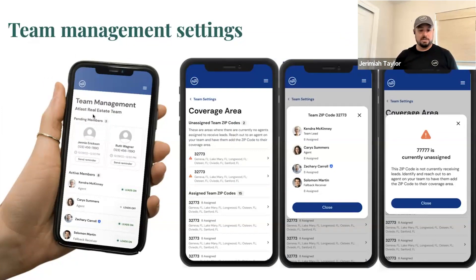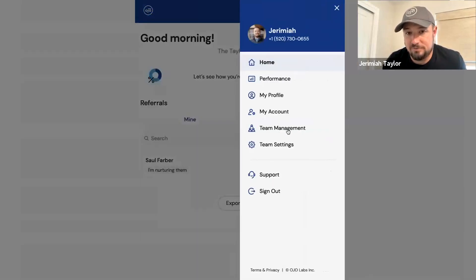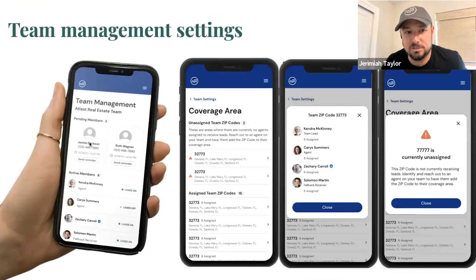Not only have we built the technology, stood it up, and onboarded almost 200 teams, but we're already innovating against that technology. Number one: if you haven't been in your referrals dashboard and seen your team management tool — if you're the team leader you're going to have a new button that says 'Team Management.' The number one ask was: have my team members onboarded or not? At the top you'll see 'pending team members' — people sent invitations who haven't completed onboarding. You can click 'Send Reminder' to remind them.